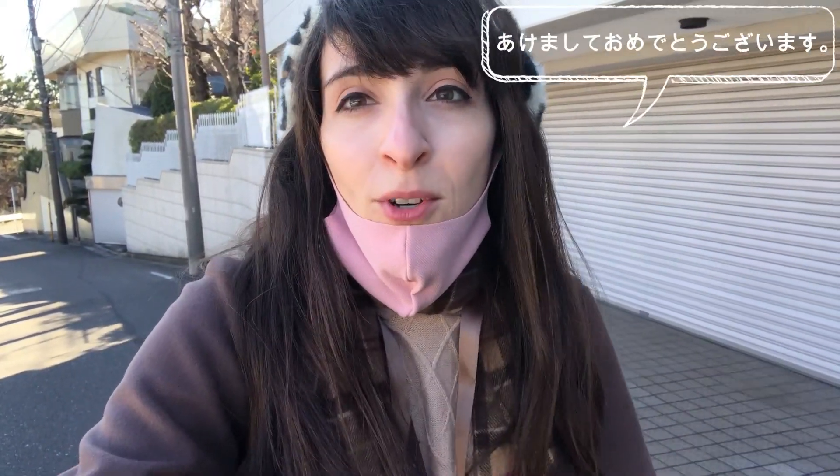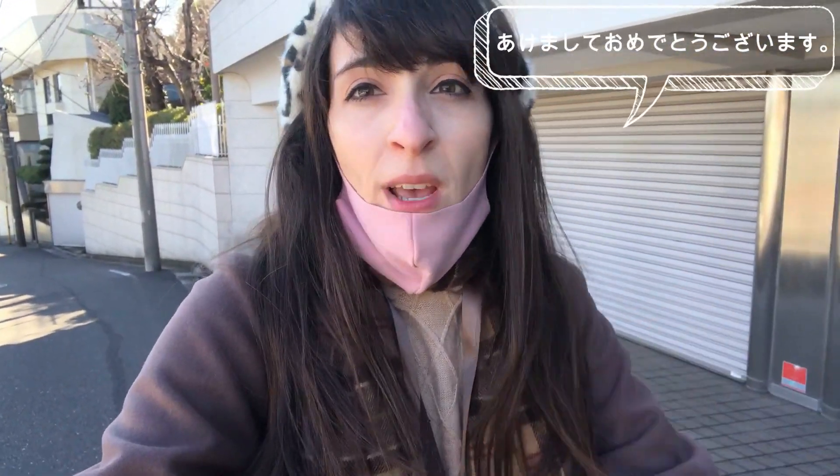Hello everyone, this time from outside, and I wish you all a happy new year. Or, as the Japanese would say, Akemashite Omedetou Gozaimasu.